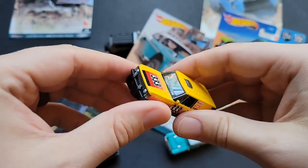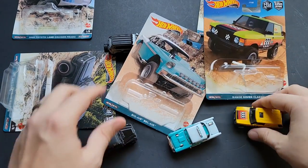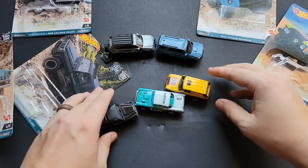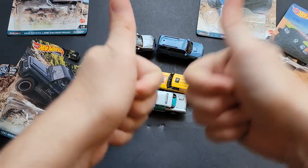So there you have it — the Hot Wheels off-road car culture cars I was able to find on the pegs. Let me know which one is your favorite in the comments below, and if you've been able to find them. Until the next one, have a good one.